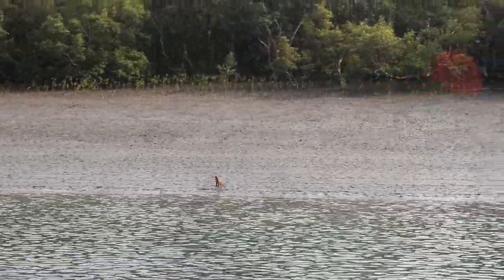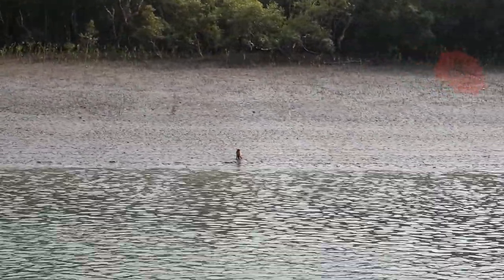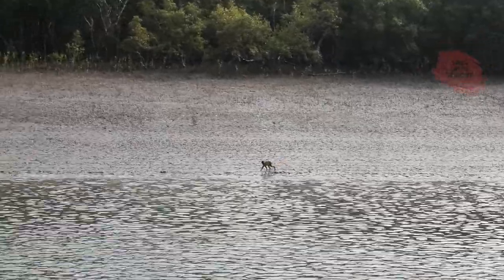We started by seeing monkeys and cranes, but tiger sighting happened on the second day when we ventured deeper into the jungle. Stay tuned for part 2 of my Sundarbans travel vlog.